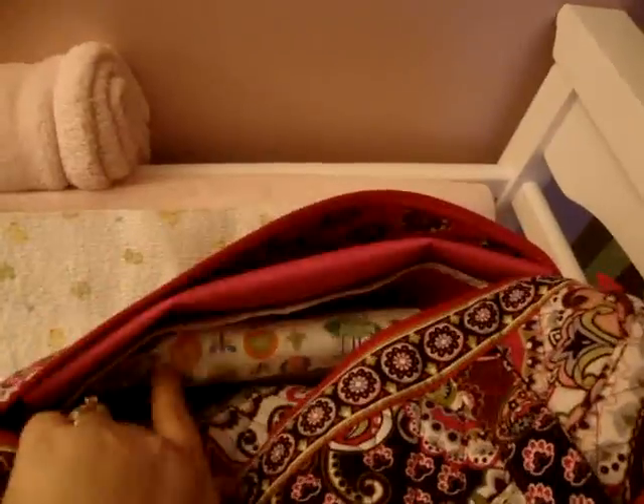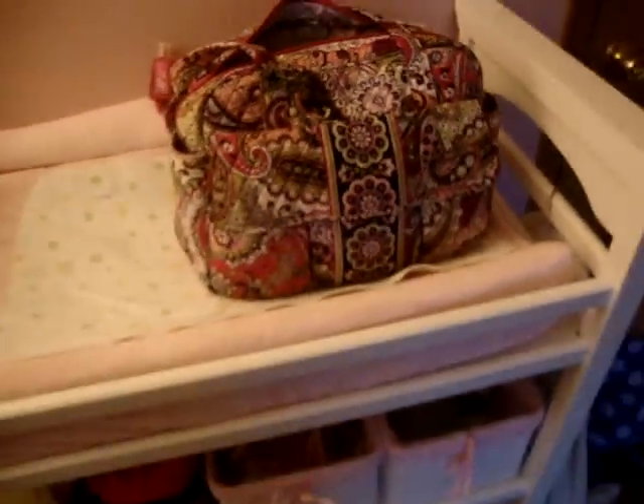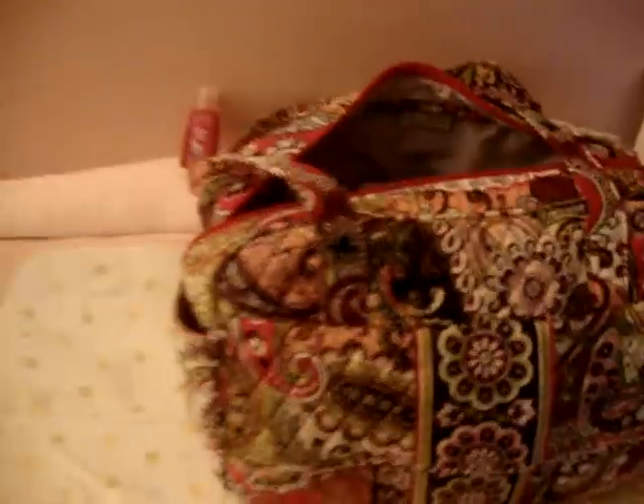And then in the back, I keep some more wipes, which I'll be switching to cloth wipes here shortly. And then my changing pad — nothing big and fancy, keep it simple. Less is more when it comes to a diaper bag. I have learned that — I used to carry everything but the kitchen sink.